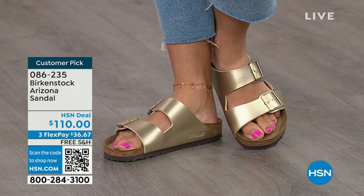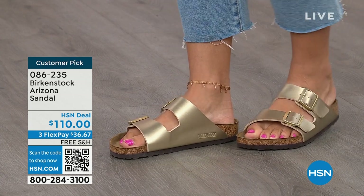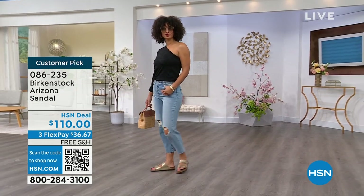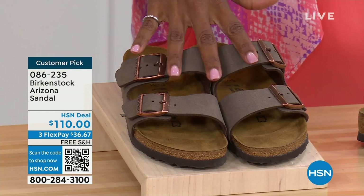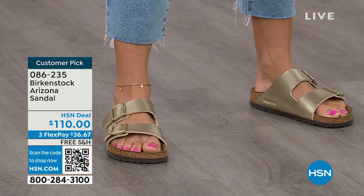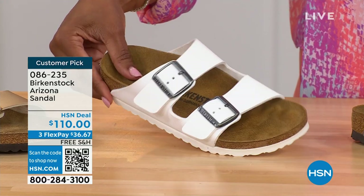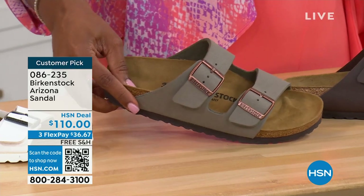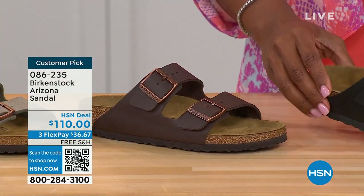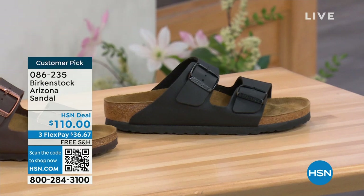Let's talk about the Arizona. Those are the ones that Brooke is wearing. This style is so iconic — everybody thinks it was the very first one, but it wasn't. The Madrid was the first, but the Arizona is probably the one you see everywhere and the one you might already have. Do you have it in gold? Do you have it in white? We've got lots of colors. We have mocha — it's hard to keep mocha in stock because it's always so popular. We have gold, white with a white outsole, stone, dark brown, and black with black buckles and black outsole.